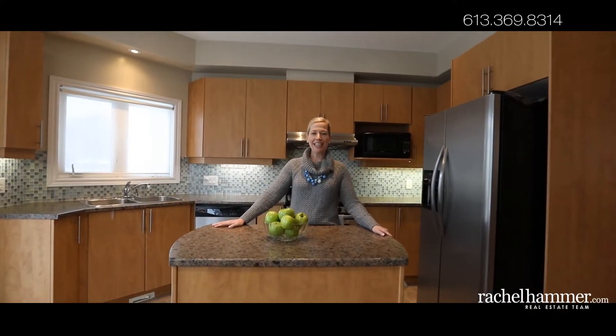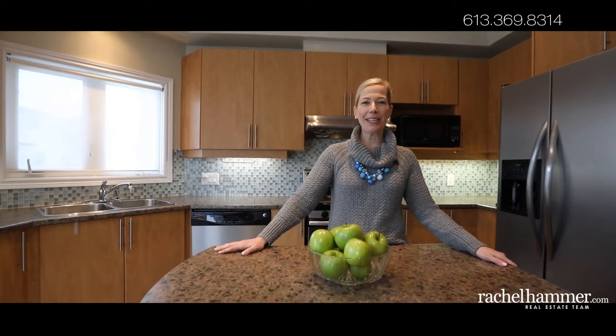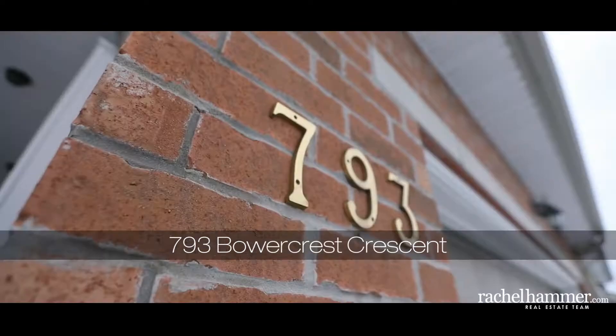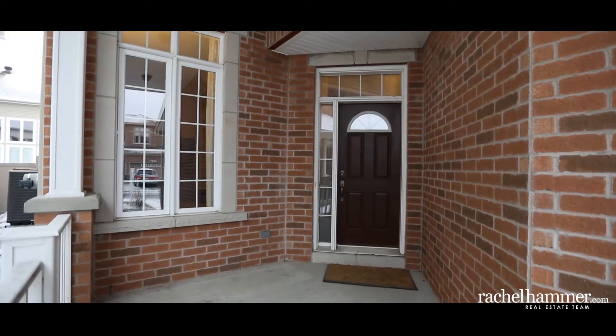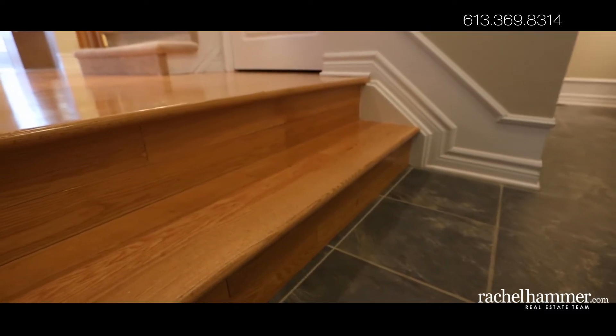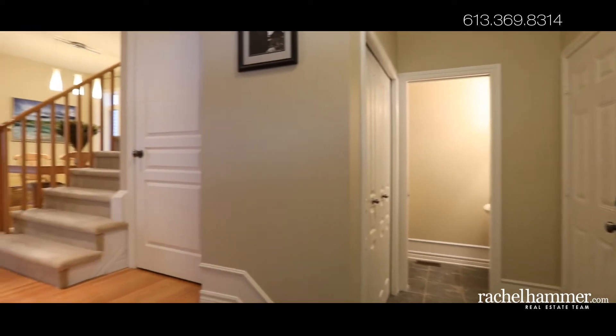Hello, my name is Rachel Hammer and today I'm thrilled to introduce to you 793 Bowercrest Crescent here in beautiful Riverside South, Ottawa. This 2,153 square foot family home is built for open concept living. With four bedrooms, three bathrooms and plenty of living space, this home is the perfect place for your family to grow and thrive.